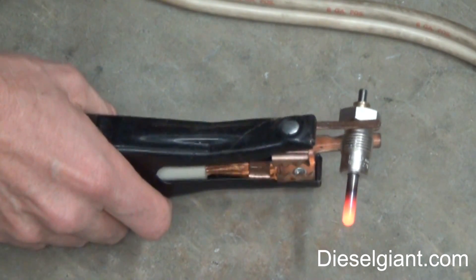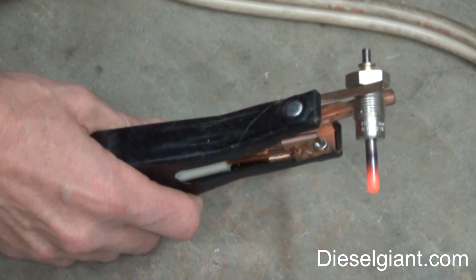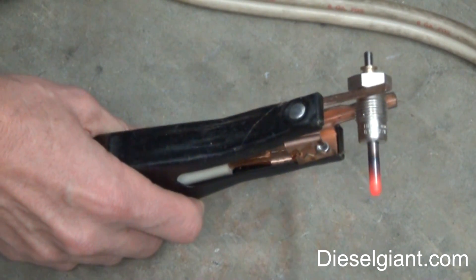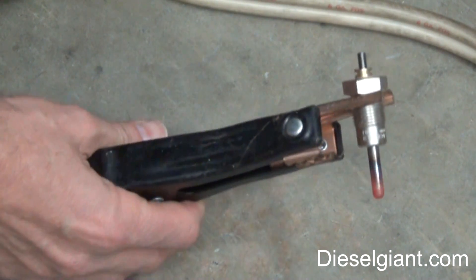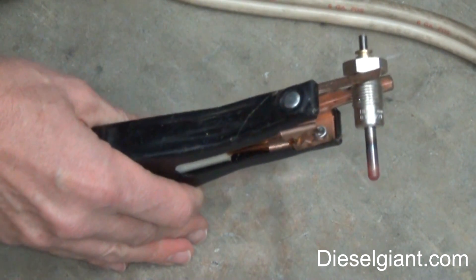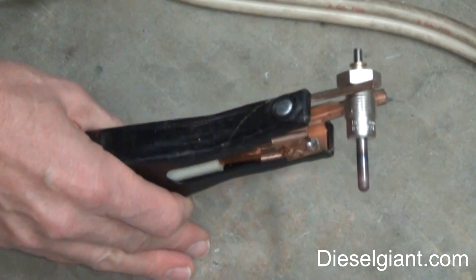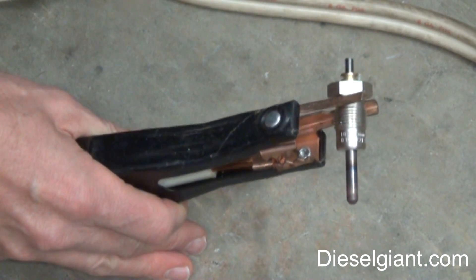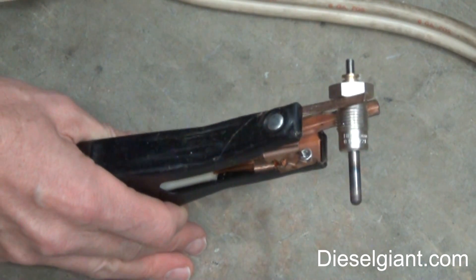I hope that gives you a little better knowledge about what your glow plug does. If you've got a Dodge with the Cummins in it, you have a grid heater, which is basically a different way to accomplish the same thing. If you guys have any questions or suggestions for videos you'd like to see, just leave a comment below, and everyone have a safe day.